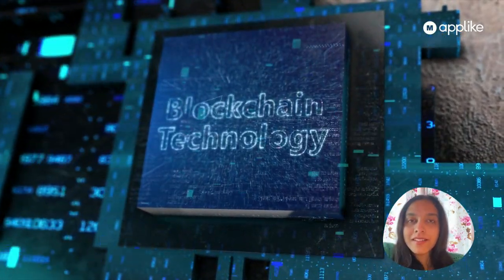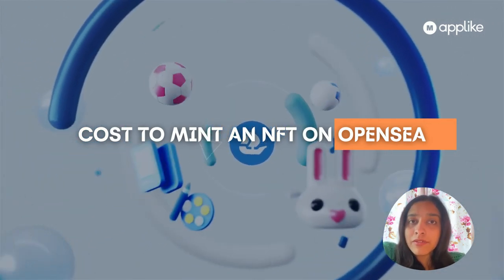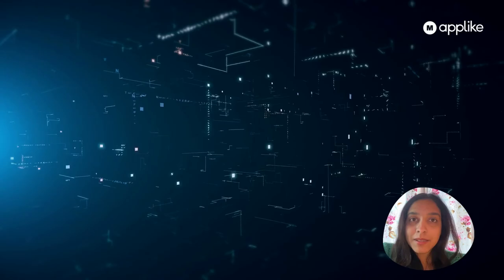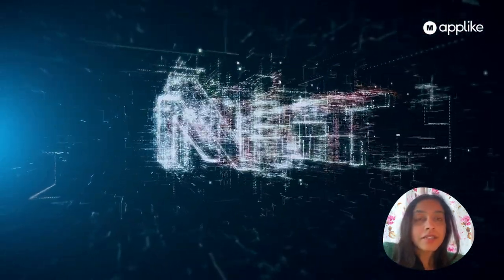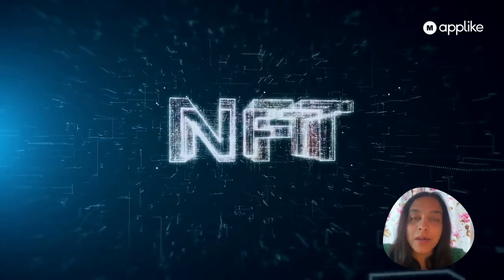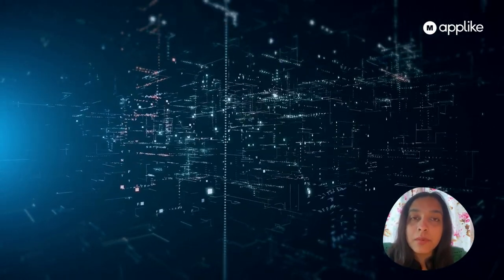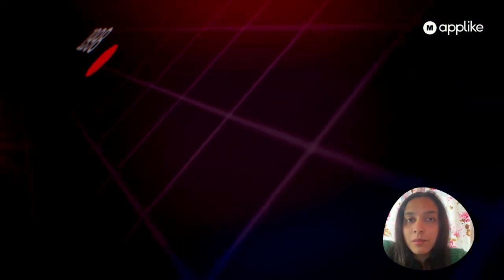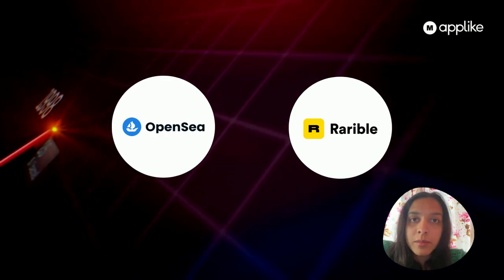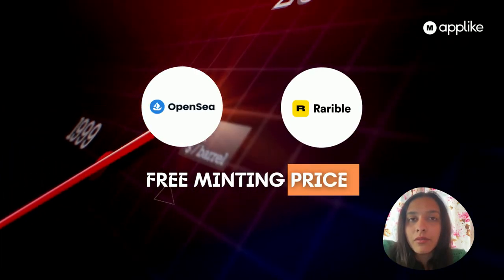Now let's understand how much it really costs to mint an NFT on OpenSea. The mint fee is a charge for the energy used in processing any NFT transaction. Marketplaces are quite open about minting costs and will clarify during the procedure. While some platforms like OpenSea offer a free minting option, they take a small percentage of the final sale price as a fee.